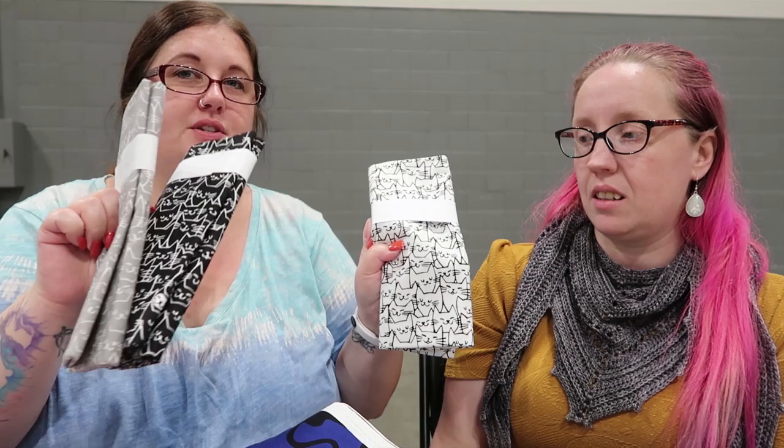You guys can read the little label. So these would be outside fabric bags, and then these would be liners for kitties. Any kitty bag needs a liner.